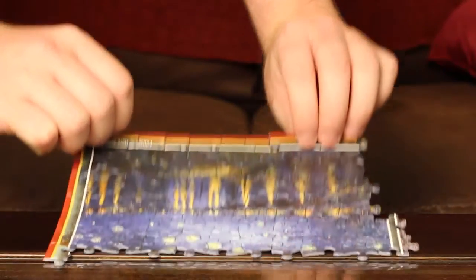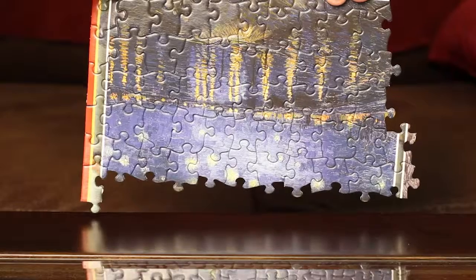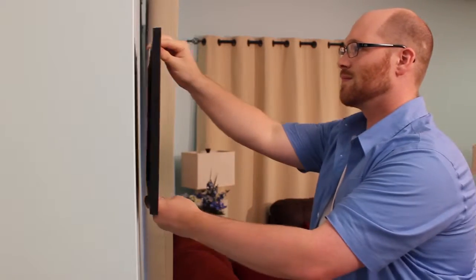White Mountain Puzzle pieces interlock, making moving the puzzle easy. Frame your puzzle with a White Mountain Framing Kit and create a treasured piece of art.